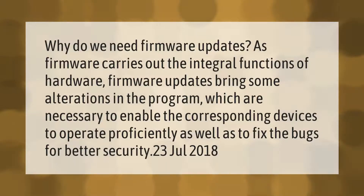Why do we need firmware updates? As firmware carries out the integral functions of hardware, firmware updates bring some alterations in the program which are necessary to enable the corresponding devices to operate proficiently, as well as to fix the bugs for better security.